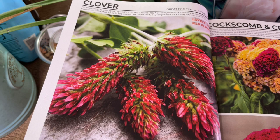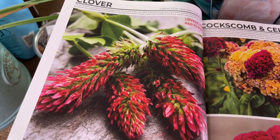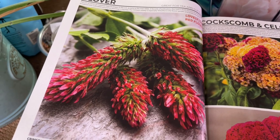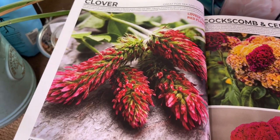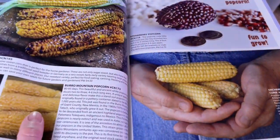I also have some crimson clover, which I got along with the buckwheat to try as a cover crop. At some point when I do get my land and my full homestead, I'm definitely going to be planting a whole bunch of these close to where I have my beehives so that I can have some clover honey. The varieties in here are just insane.